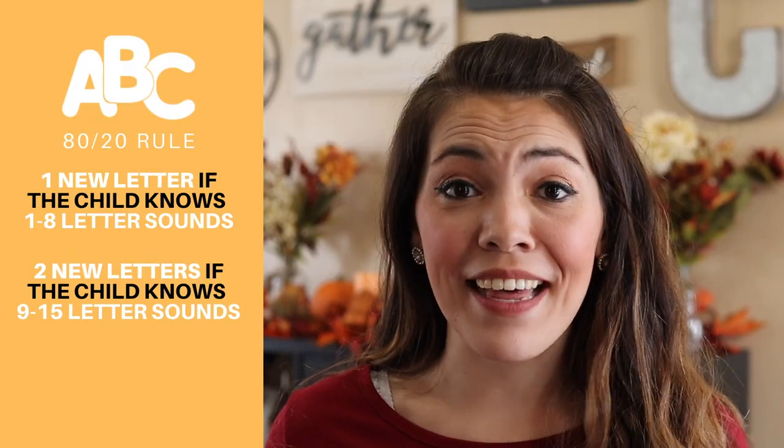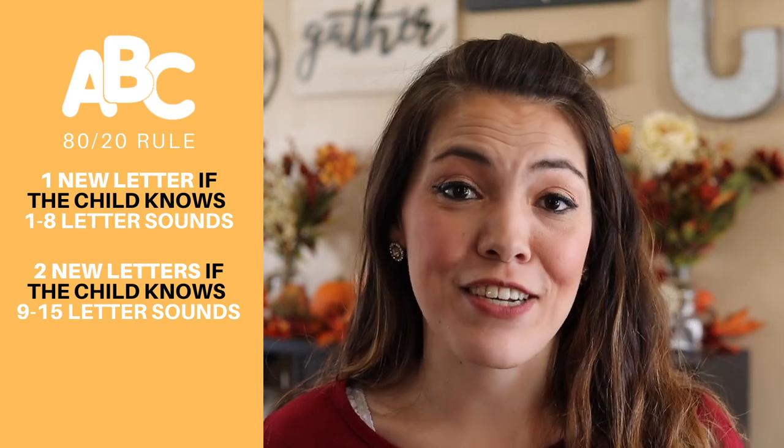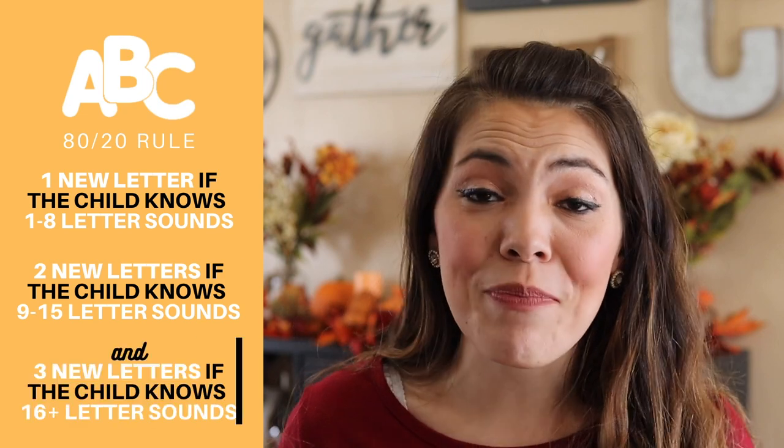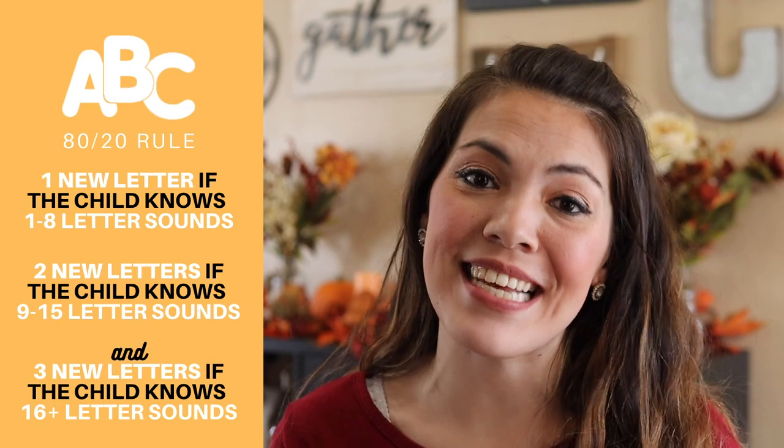This ensures the new letters you're exposing your child to don't pull them into a place of frustration, which can be harmful for their learning. For example, our son Christian might start off with a couple of mastered letters, then I'll introduce one new one. As your child masters those sounds and you start bringing in more: if they know less than eight, only introduce one at a time; once they know eight letters, you can introduce two at a time; once they know about 15 letter sounds, you may introduce three at a time. Personally, I find that two letters is the sweet spot.